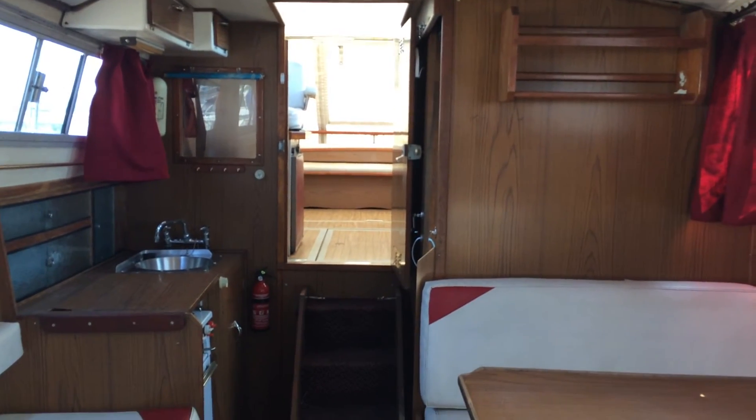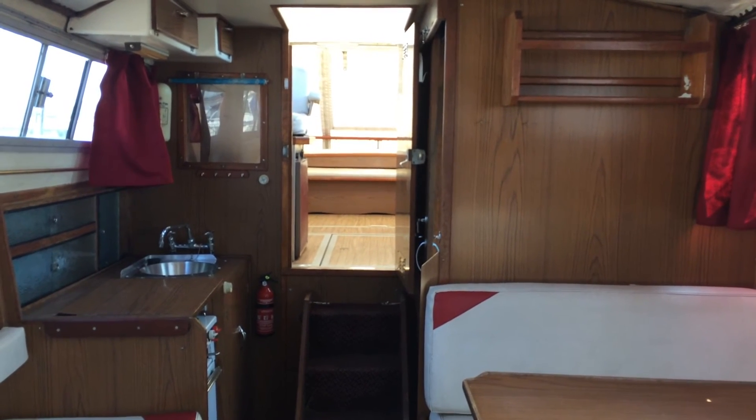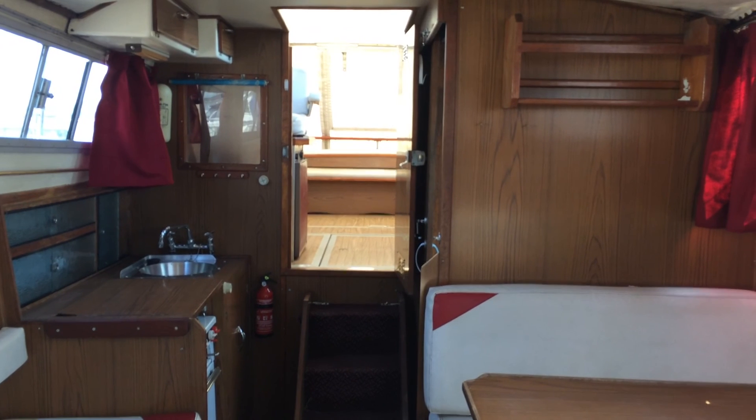If you would like to view this vessel, you can be seen seven days a week by appointment in the Medway towns — please give me a call and we would be happy to arrange this for you. Thanks very much for watching.